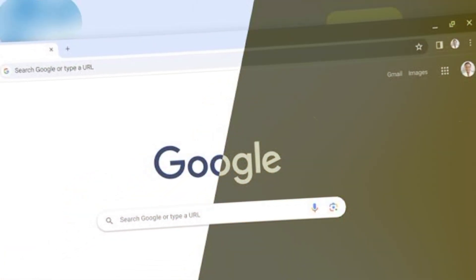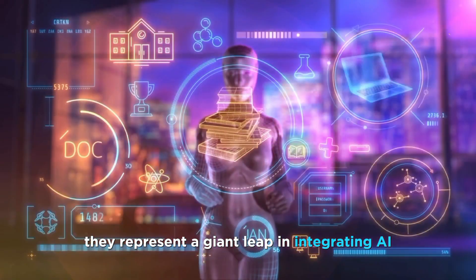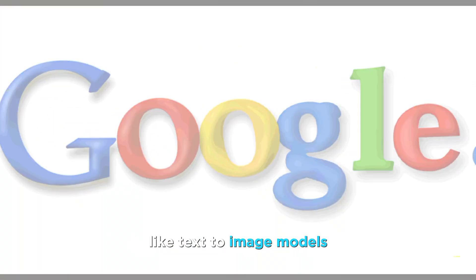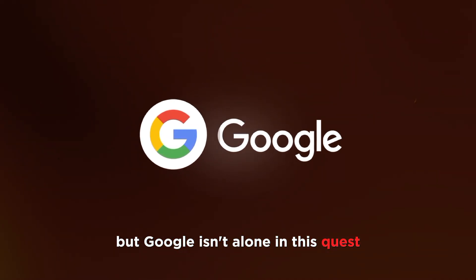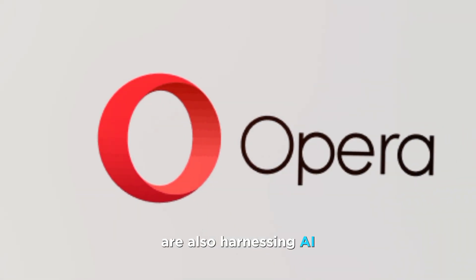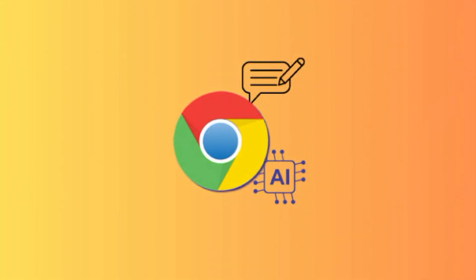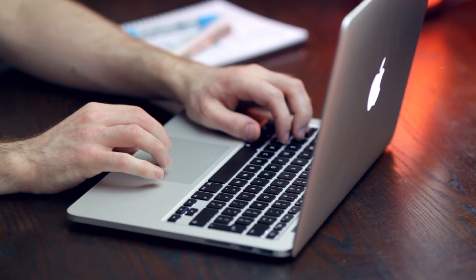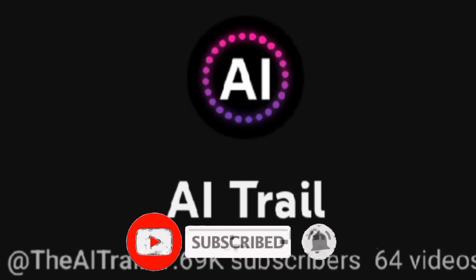These game-changing updates are part of Google's latest Chrome release, M121, available for Mac and Windows users in the US. While still experimental, they represent a giant leap in integrating AI into our daily web browsing. Behind the scenes, Google uses sophisticated tech like text-to-image models and advanced AI to power these features. And Google isn't alone in this quest — competitors like Microsoft Edge and Opera are also harnessing AI to enhance user experiences. That's a wrap for today's Chrome AI upgrade. Make sure to update your Chrome browser and experience these incredible features firsthand. If you're excited about the future of web browsing, show some love by hitting that like button, sharing this video, and subscribing for more tech updates.